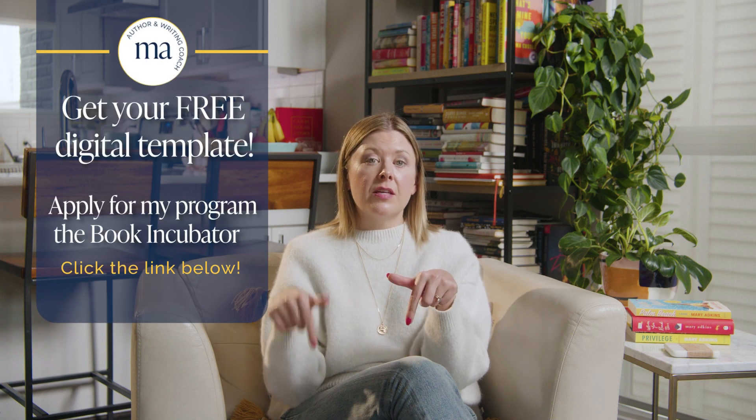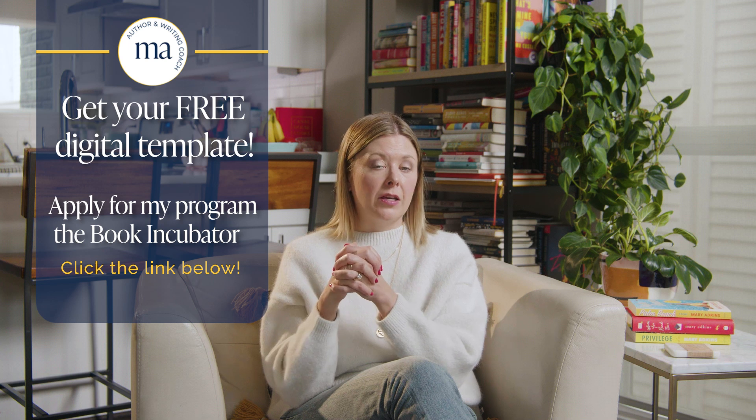Speaking of writers in my program — are you writing a book or want to write a book? A few years ago, I created the Four Notebooks Method. It's my process for handwriting a novel across four notebooks — my strategy for mapping out your story structure that doesn't lock you into an outline or suck all the freedom and fun out of writing. If you'd like to learn this method and get a free digital template, just go to the link below this video. To get the template, you just have to apply for my program, The Book Incubator. It's two questions, takes under five minutes. You'll get the template right away, and there's no pressure to enroll.